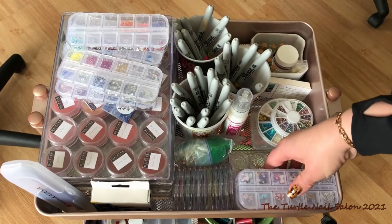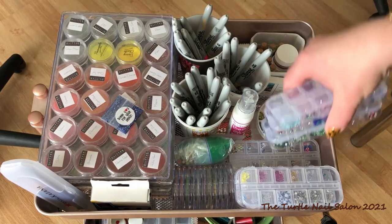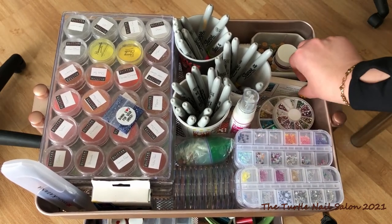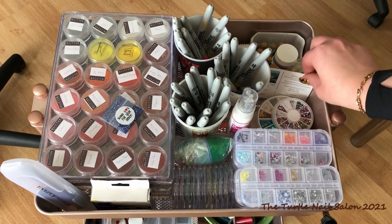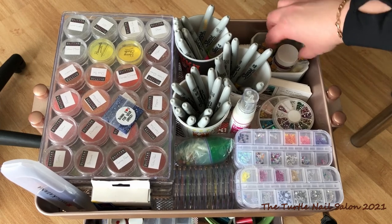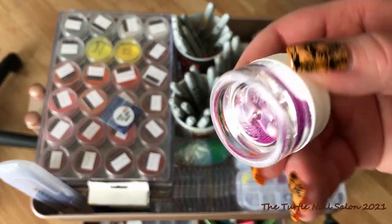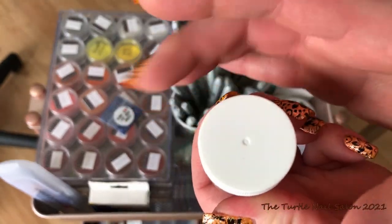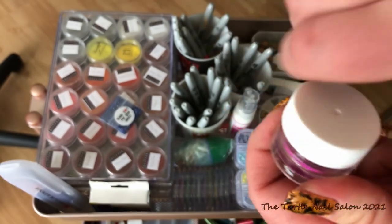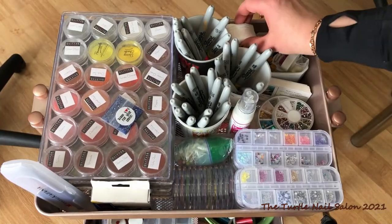I don't really have them in any particular order because it just depends on what my clients are looking for. I usually pull all of them out so they can look at them. I also have business cards in here that I ordered from Vistaprint. And then in the little container behind, I have bouillon beads or caviar beads — I can't quite remember what they're called, but I got most of them at the dollar store. Some came in some of my orders from online, but they're really nice and fun to work with. And then just extra cotton wipes just in case I need them.